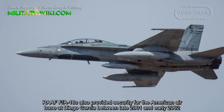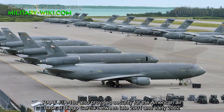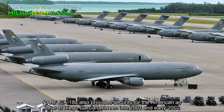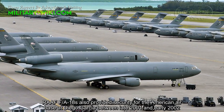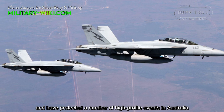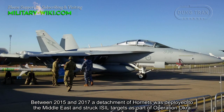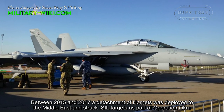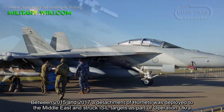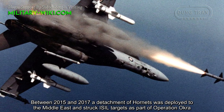Royal Australian Air Force FA-18s also provided security for the American airbase at Diego Garcia between late 2001 and early 2002, and have protected a number of high-profile events in Australia. Between 2015 and 2017, a detachment of Hornets was deployed to the Middle East and struck ISIL targets as part of Operation Okra.